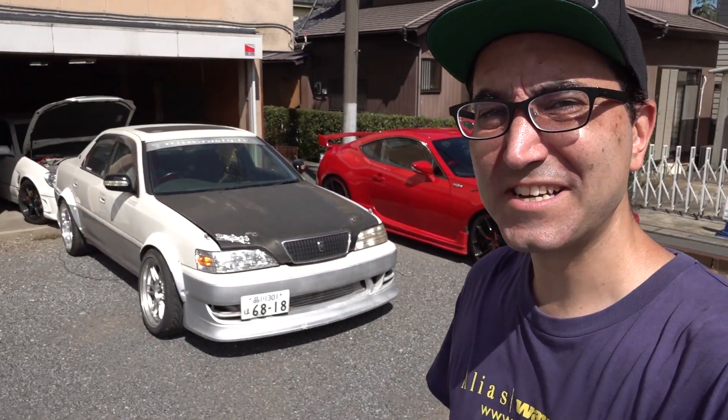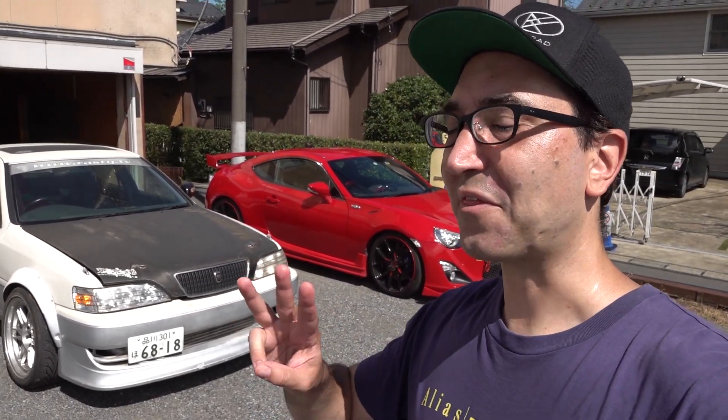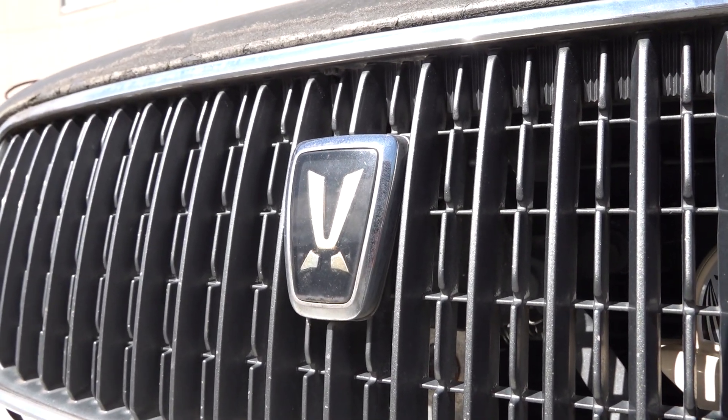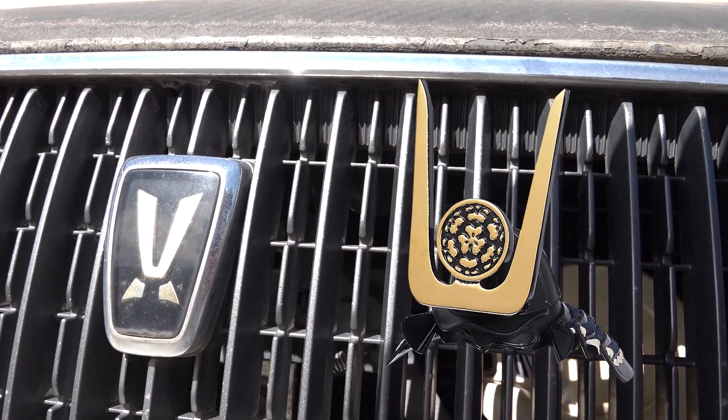You might be thinking, what's a Cresta? I've heard of the Chaser and the Mark II. Well, they're three cars, like three brothers. And the Cresta is kind of the black sheep of the family. If you can imagine, it's like an old Japanese war helmet.